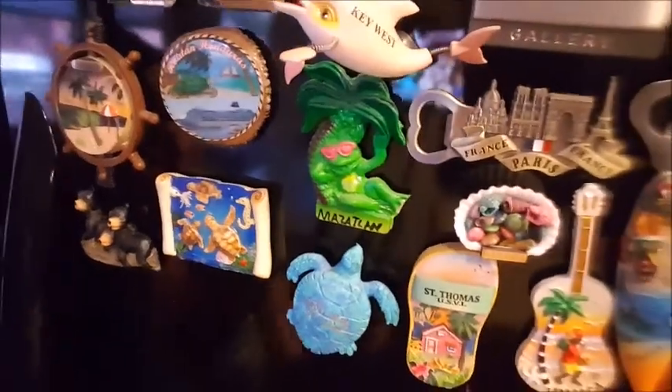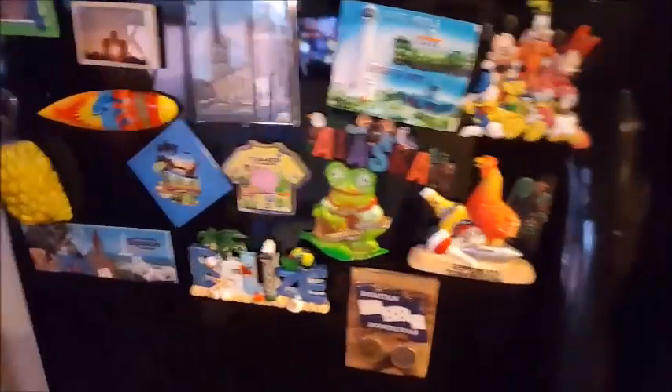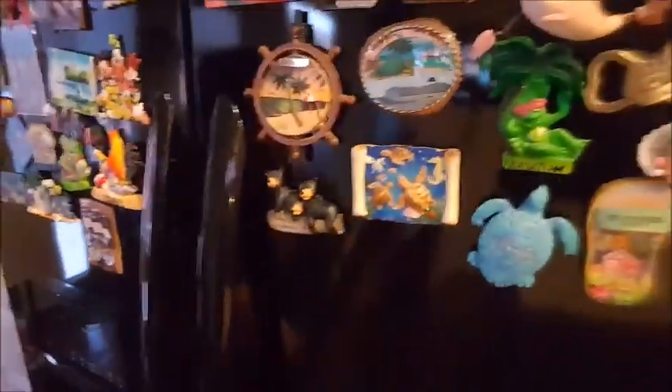One other little thing we collect is fridge magnets. Here's our collection — we have a few of those as well. We don't purchase these as many as the shot glasses, but here and there we'll try to grab a fridge magnet too, but we're kind of running out of space on the fridge.